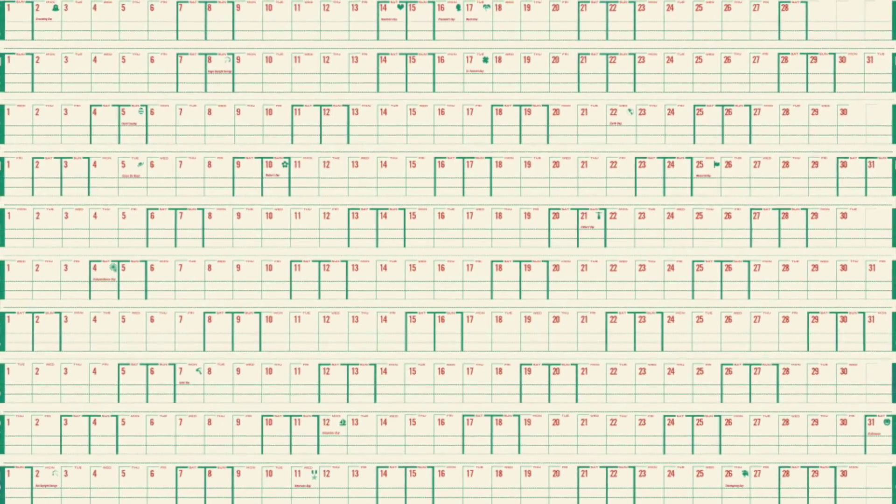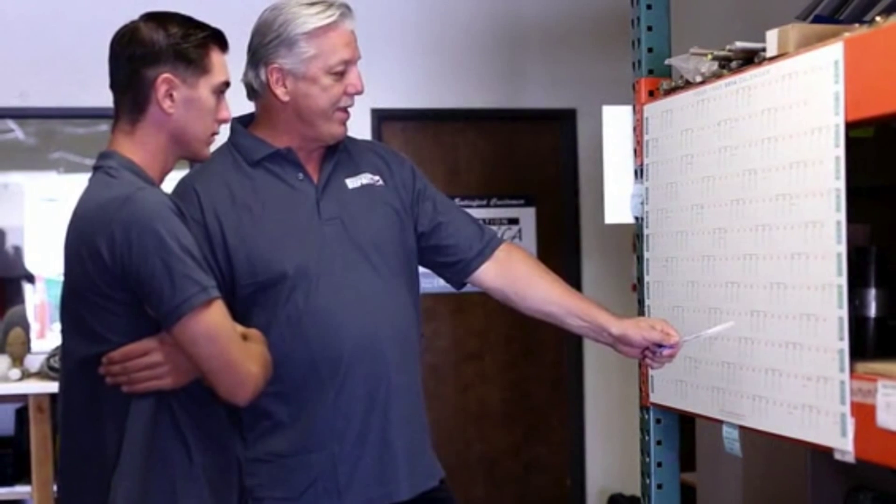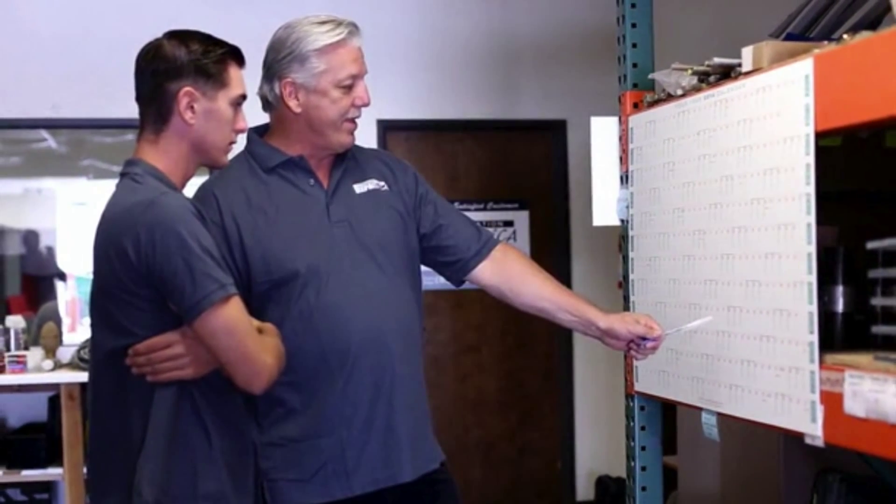The 2015 Your Year Calendar is a giant 27 by 39 inch calendar printed on thick quality paper showing a continuous 365 days at once. Created to give you a new perspective on time and make it your year.